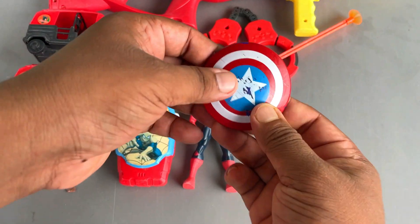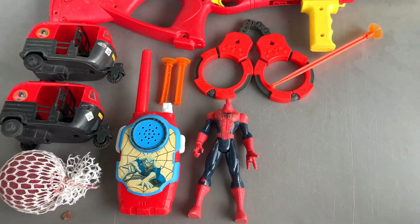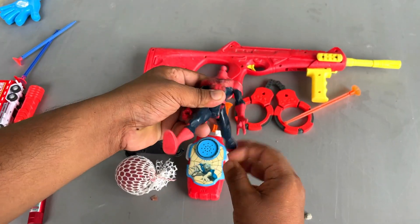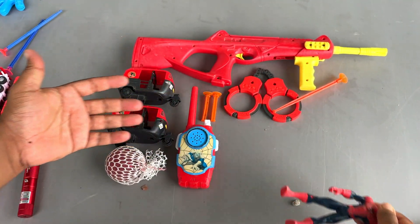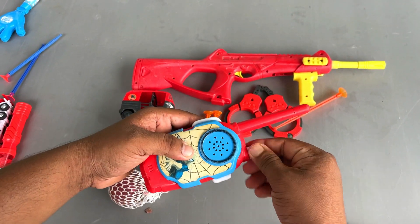And here is a Captain America shield. Small one. And this one is a Spider-Man figure. And a Spider-Man walkie-talkie. A beautiful one.